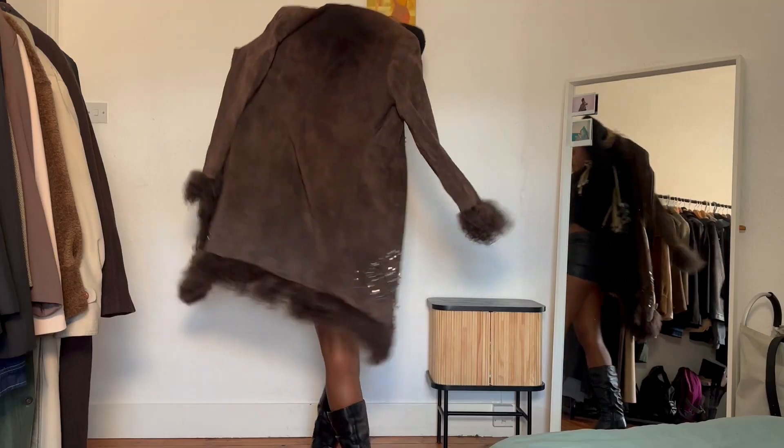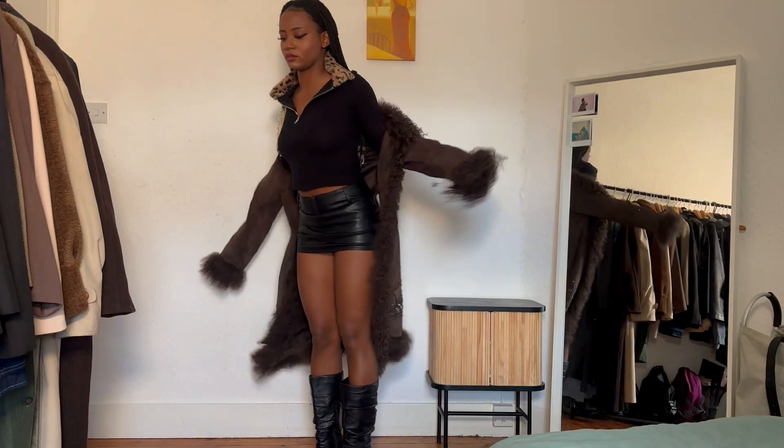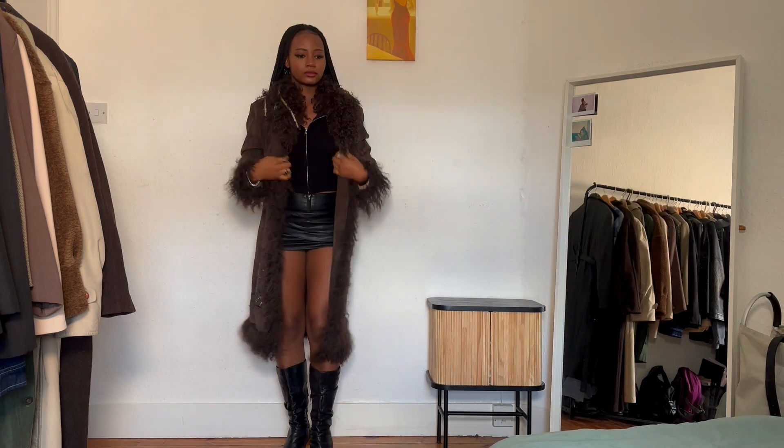Although I don't have the big fur coat, I do have this coat that has fur, and I styled it with a velvet hat which gives off the vibe of the Slavic girl trend.